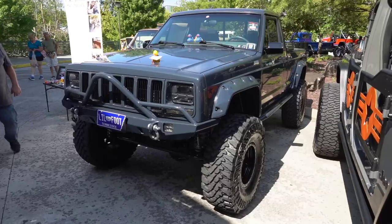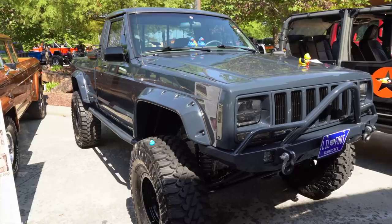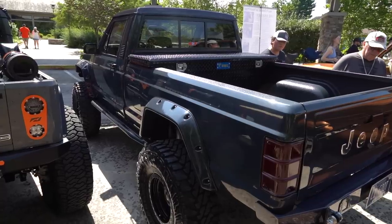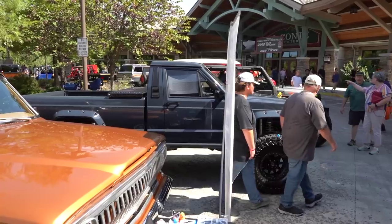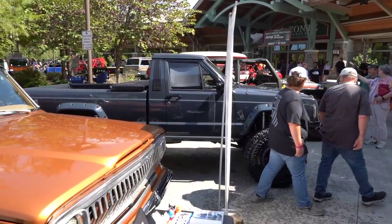Another clean example — a 1990 Jeep Comanche with a 2000 Jeep Cherokee XJ front clip. Looks like some JCR bumpers up front and some Yokohama tires. Really, really clean Jeep. It kind of looks like the Rhino color — a little bit darker than gray. Very clean Comanche. You don't see them this clean. That's a pretty rare bird right here, and this one is very, very well done.